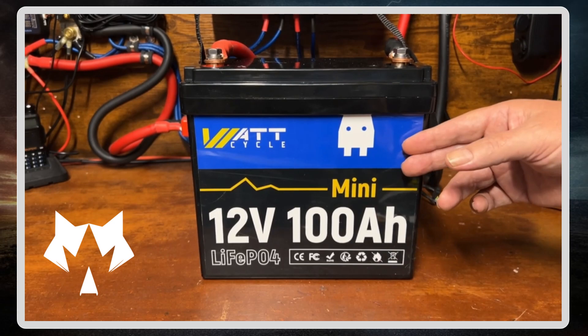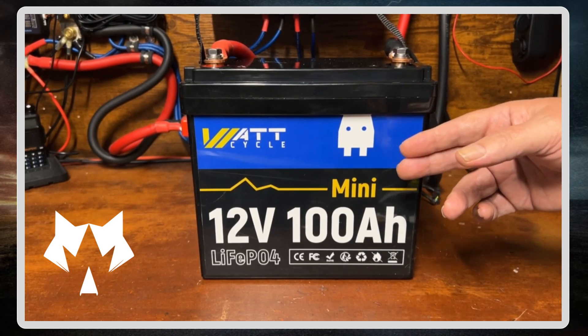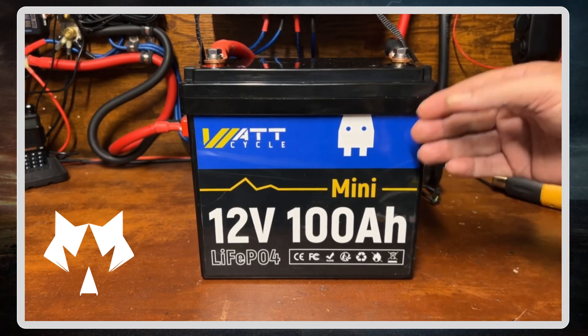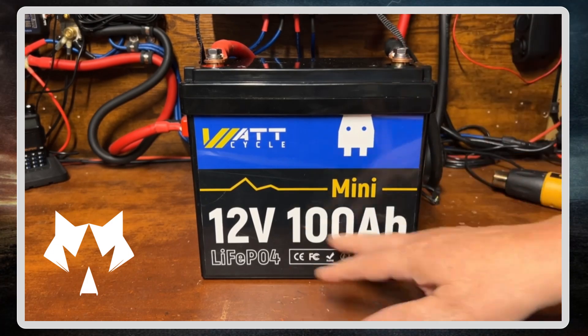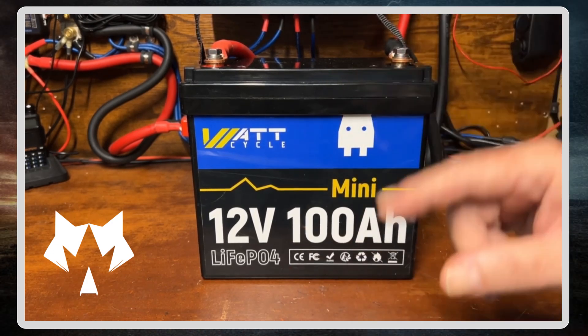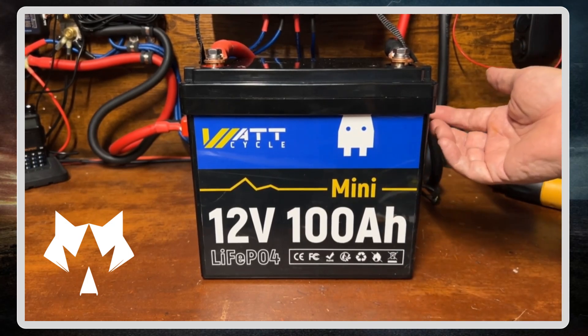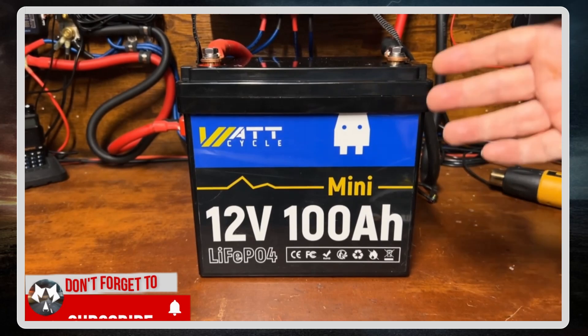What they were contacting me about is they asked if I would go ahead and promote a contest or a giveaway just for my subscribers, and offer to give away one of these Watt Cycle 12 volt 100 amp hour mini batteries to one of you guys. I said, well, anytime I have a chance to hook one of my subscribers up, I'm gonna take it.